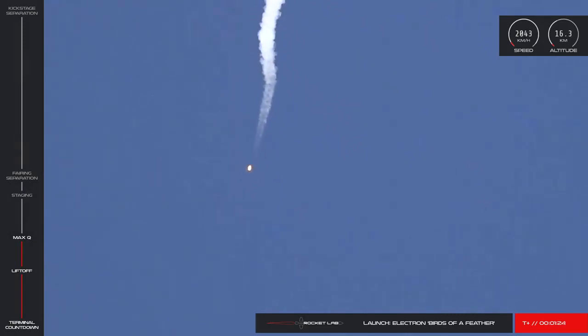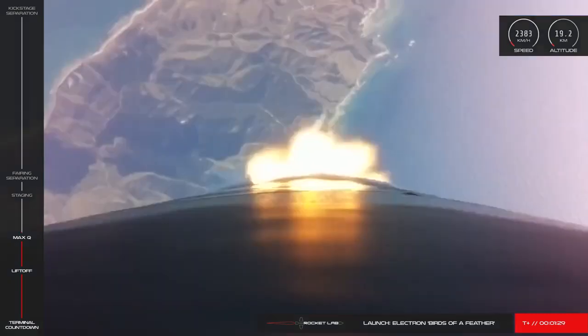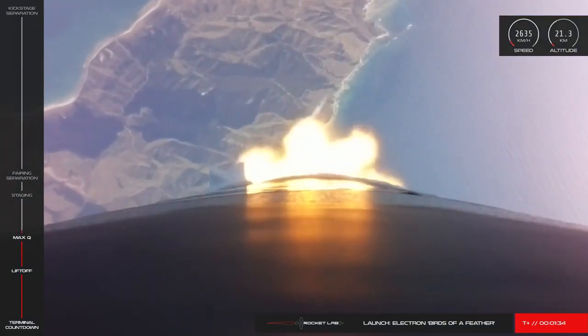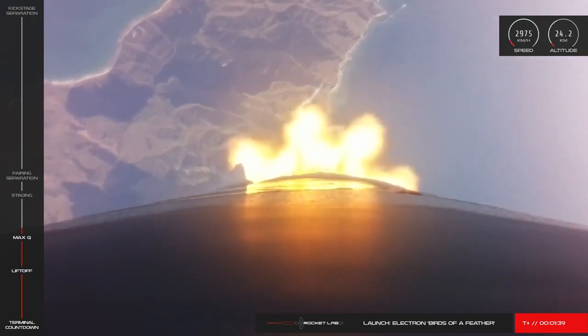Next up is a series of mission milestones which occur in quick succession. Coming up first is main engine cutoff, or MECO, followed shortly by the booster's separation from the rest of the vehicle. When this happens, we'll cut to a view of the booster's ascent to Earth as Stage 2 continues onwards. Let's check back in for MECO and stage separation.